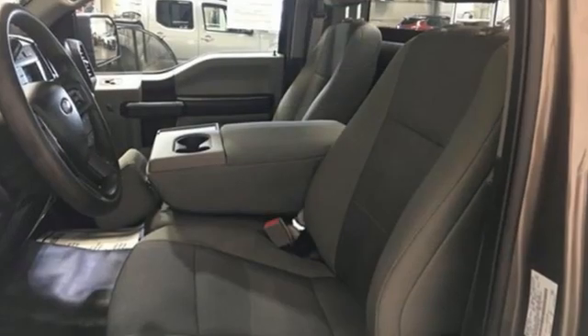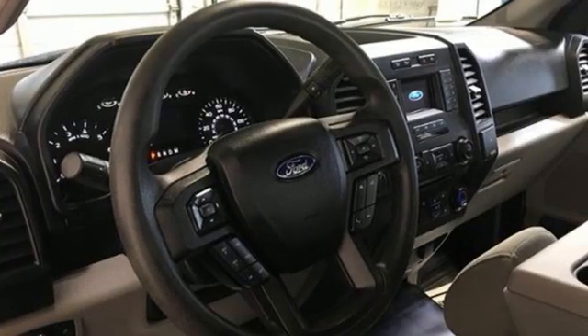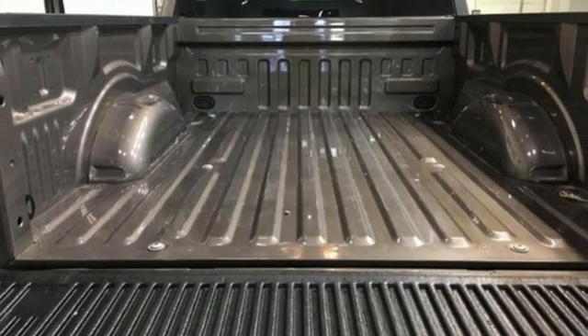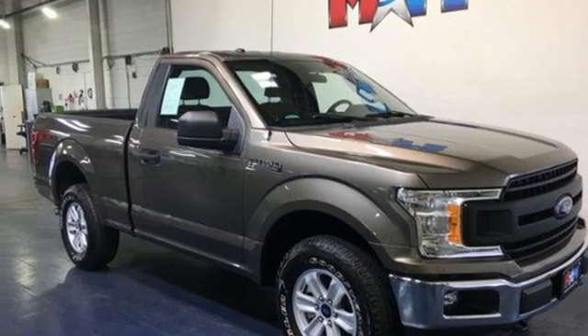Twin turbo V6 engine, four-wheel drive, engine auto stop-start feature, active grille shutters, AM-FM stereo radio, easy lift and lower tailgate, air conditioning, front tow hooks, electronic shift on the fly, and automatic transmission.